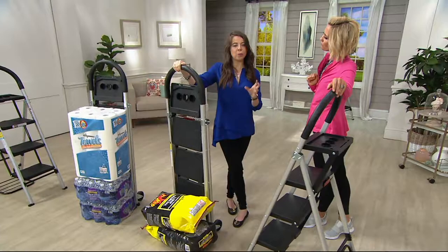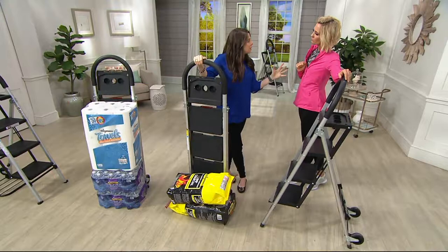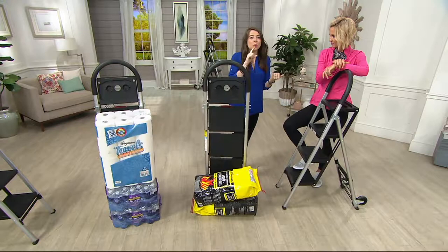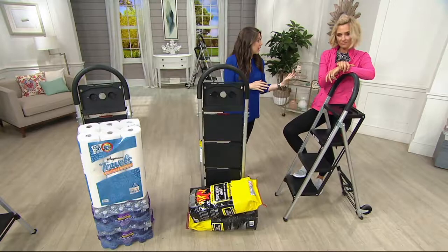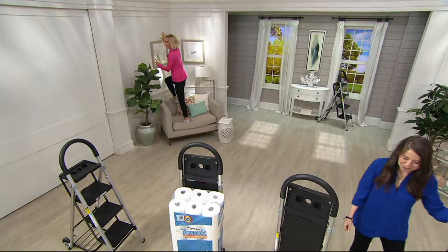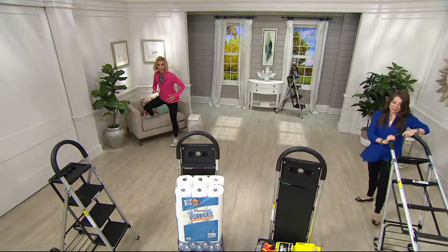Maybe you have a hand truck but it's buried and heavy and cumbersome. Something like this, with its slim profile, you'll use it so much more. You're preventing injuries, preventing carrying too much from the car, and preventing getting up on that rickety stool. Do not climb on the furniture — that's how you get hurt.